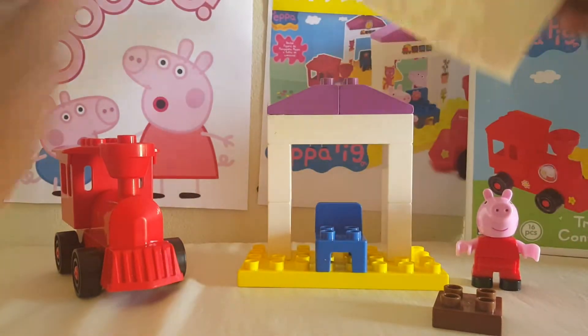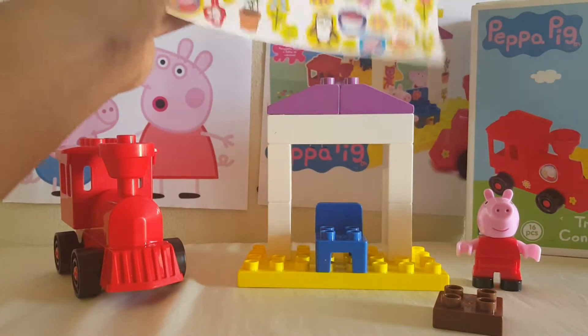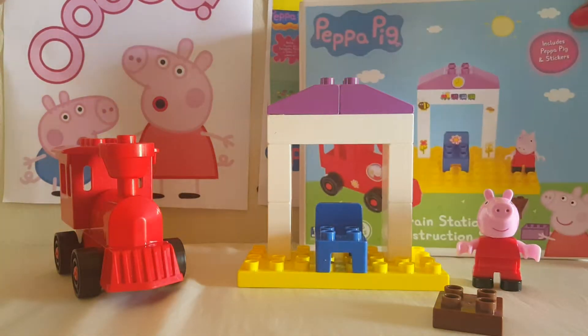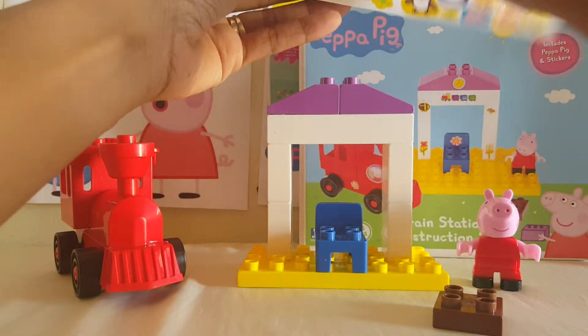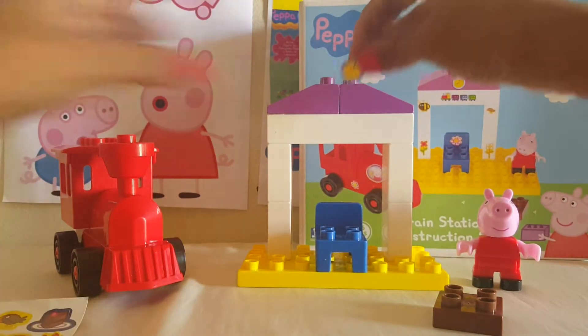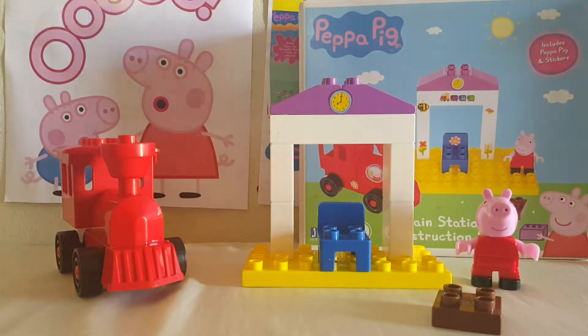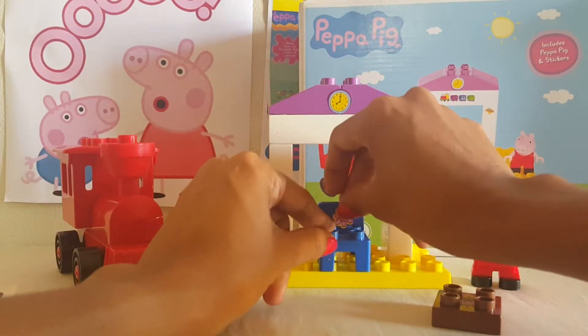Now we're going to decorate with the stickers that come in this package. They've included many stickers, and we're going to decorate exactly as it is on the box. Let's put the clock on the tower and the flower on Peppa's chair.